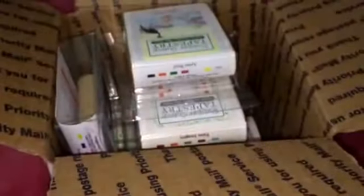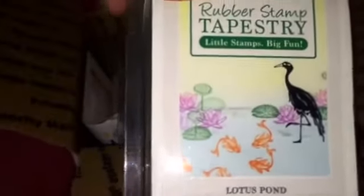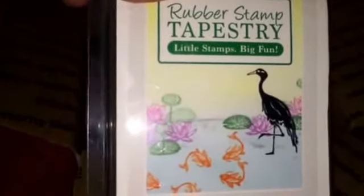Very cute! This one is Lotus Pond. And because the heron is larger, it's actually on a square block.